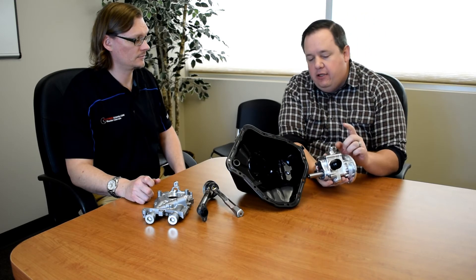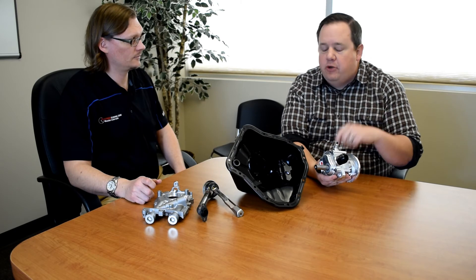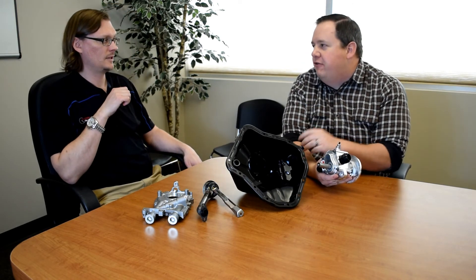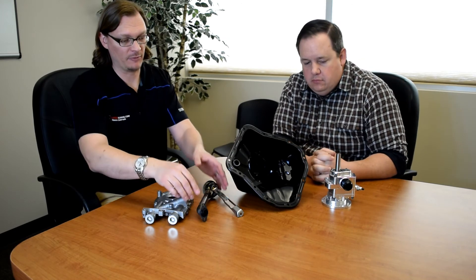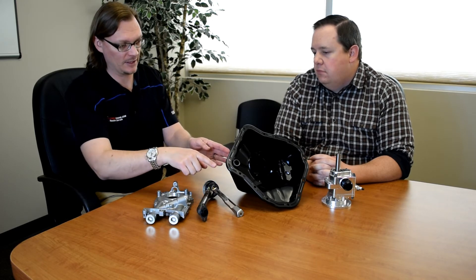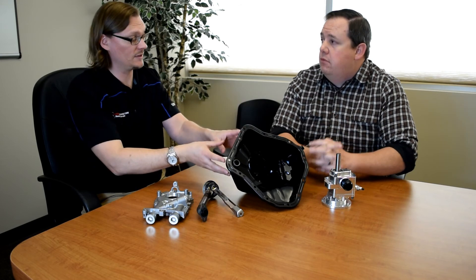Another benefit of the external wet sump pump is adjustable oil pressure. If you have larger bearing clearances requiring higher oil flow, you can adjust pressure — it's infinitely adjustable, unlike a stock pump where you can only shim the relief valve. In terms of routing, oil is pulled from the pickup in the pan, goes to the external pump, then back through the filter and into the engine — you're still using a stock oil pan but pumping the oil out and back in externally.